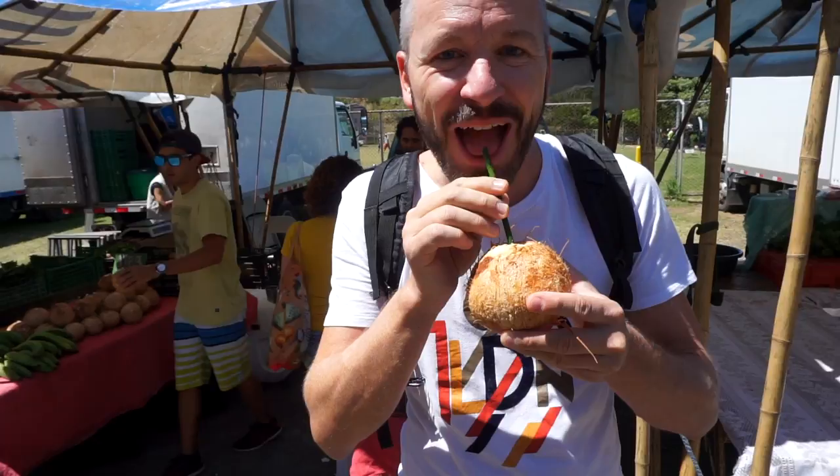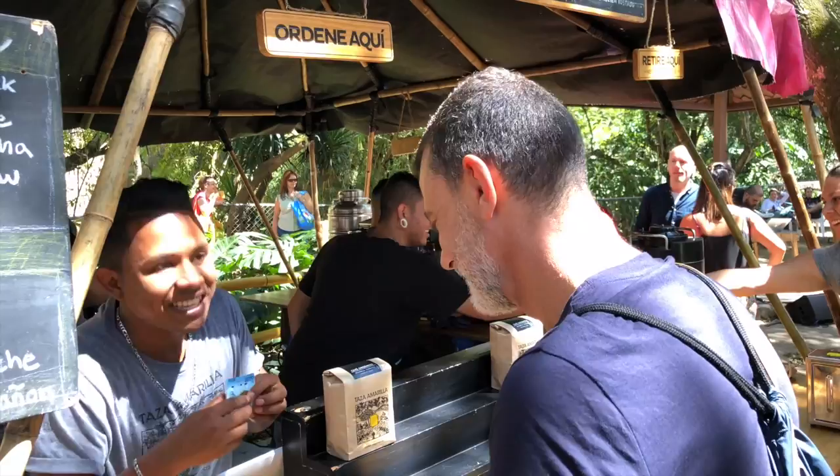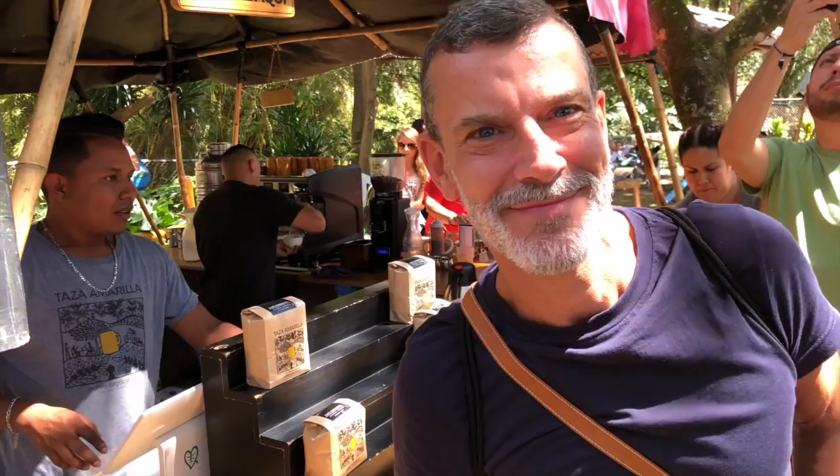Of course we have to try an espresso here. There are so many different coffee varieties, but Costa Rica is a coffee country and it smells fantastic. I wish you could smell this coffee. First, let's have coffee.